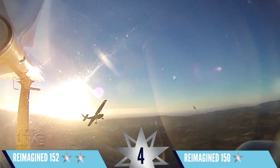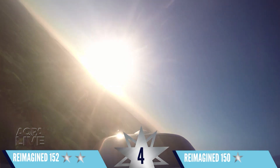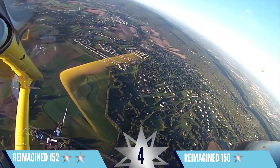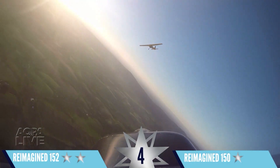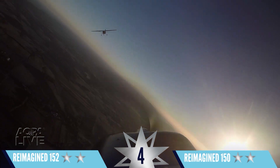We've got a real fight on our hands as we go into the turning contest. Look at those airplanes chase each other! The 150 is gaining rapidly on the Sweepstakes 152, and it's moved all the way to the 152's six o'clock position! The 150 wins round four.